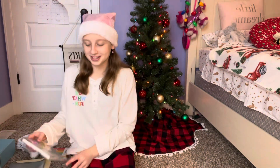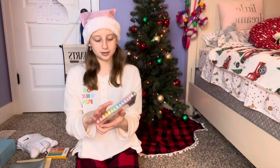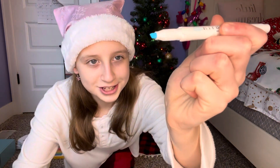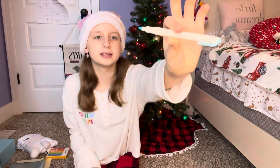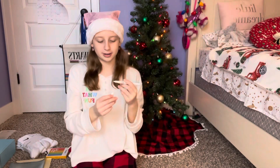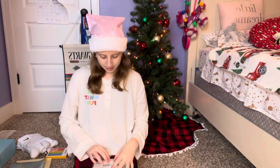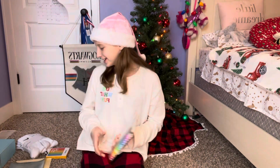Okay, this one I'm so excited for. I got this huge pack of Mildliners. And if you don't know what these are, they're basically highlighters — one side has a chisel tip for highlighting and the other side is a fine tip that you can actually write with. One of my friends at school has these and she's obsessed with them, and her notes look so good when she uses these. So I'm so excited to use these.